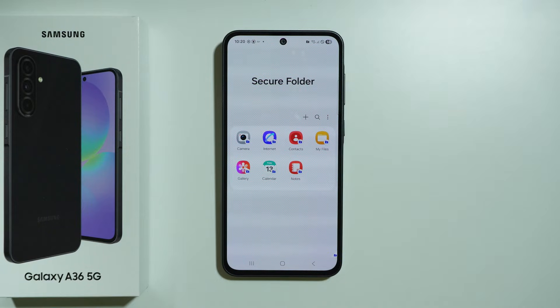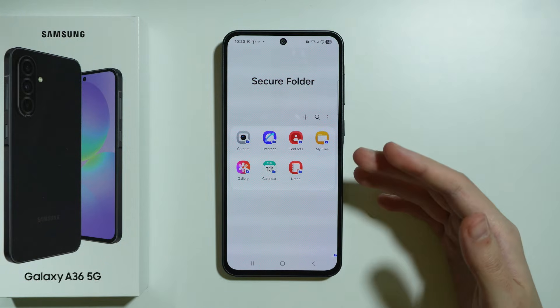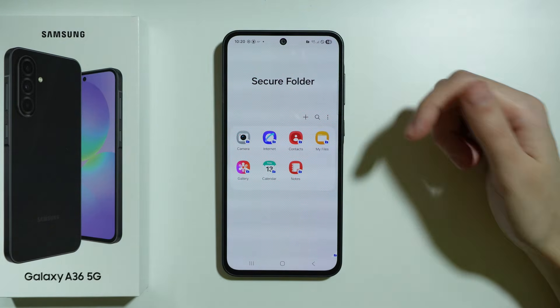Here we have the Secure Folder with some apps already added, and these apps are already private. They have different data from the apps that we have outside of the Secure Folder.